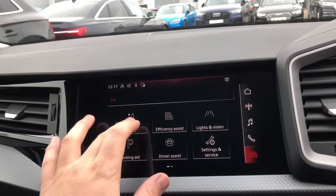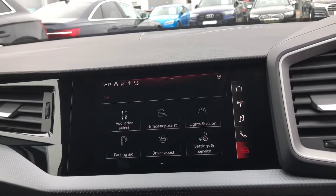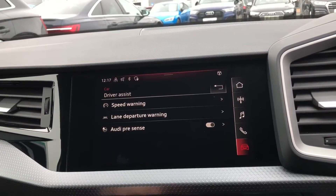We'll just go over the different Audi drive selects — you've got efficiency, auto, dynamic, and individual. Under driver assist, this includes the speed warning, lane departure warning, and Audi pre-sense as well.